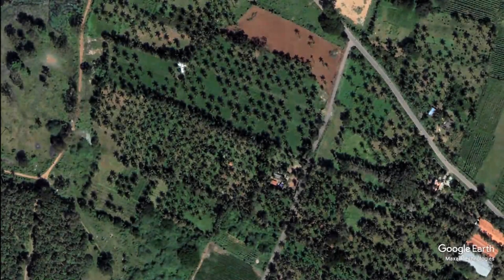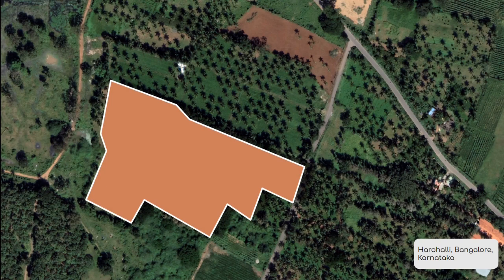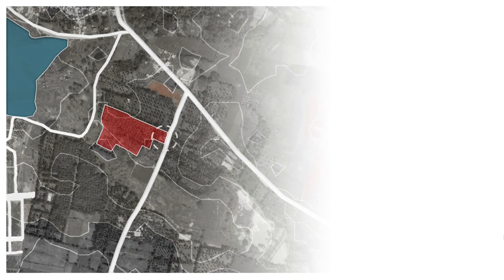The site chosen was Haruhali, 140 km from central Bangalore, nestled between a coconut grove farm. The site spanned 0.5 acres, out of which 137.5 square meters was the build-up area, located at the highest point on the site as shown. The site was also chosen for ease of accessibility and the natural space provided by the voids of the coconut trees.